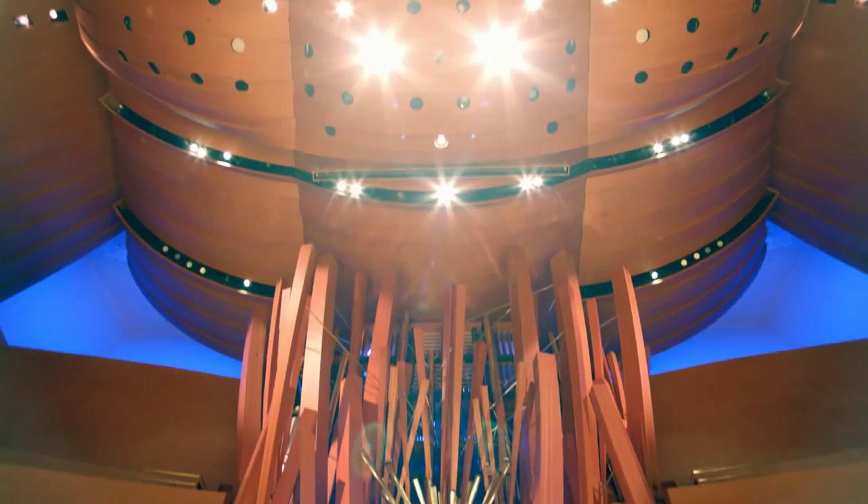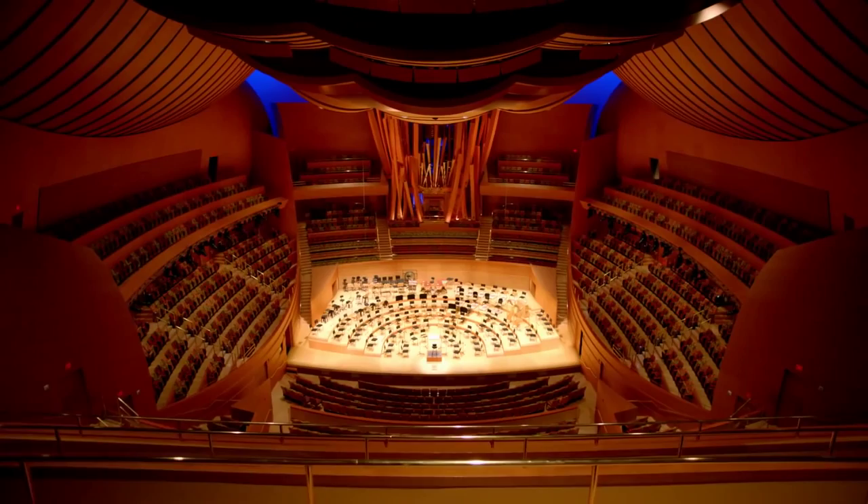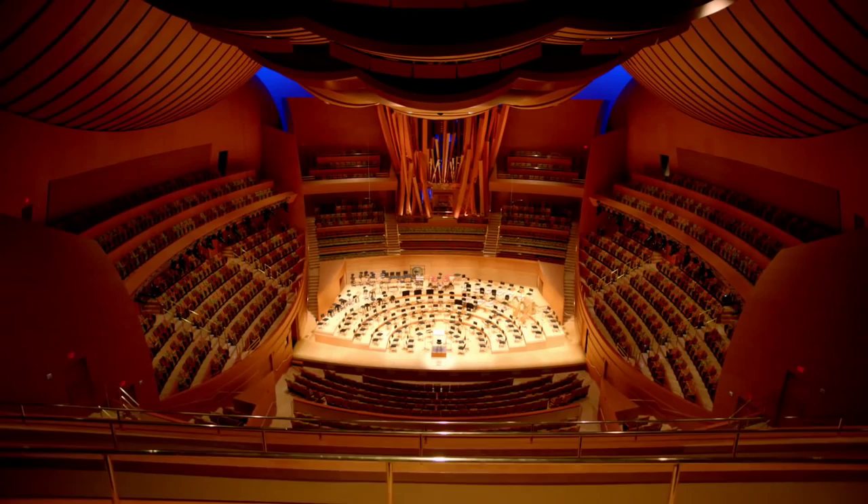Some have referred to it as the French Fries. Composer Terry Riley dubbed it Hurricane Mama. But whatever you call it, the Walt Disney Concert Hall organ demands your attention wherever you're seated. In many ways, the organ reflects Frank Gehry's vision for both concert hall and auditorium writ large — a marriage of form and function, a larger-than-life set piece that still manages not to overwhelm by maintaining a human scale.